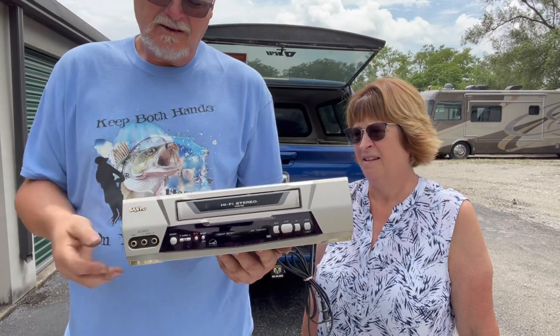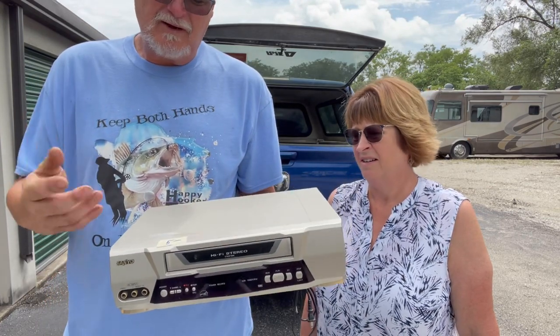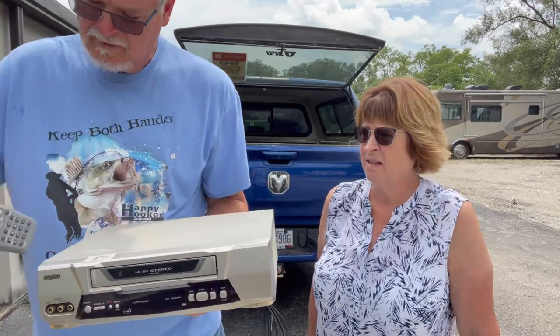VCRs sell good. This one's a $30 VCR for $5, and it came with a remote — the remote's right there in the box.